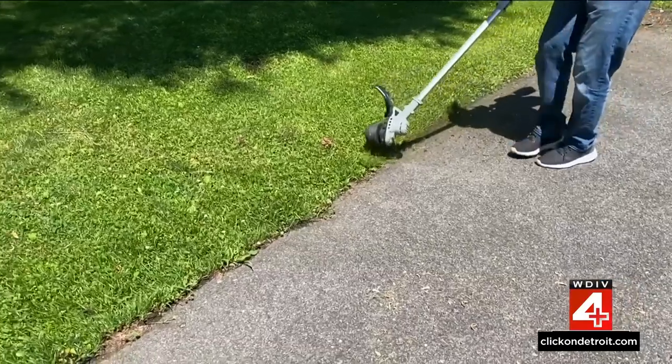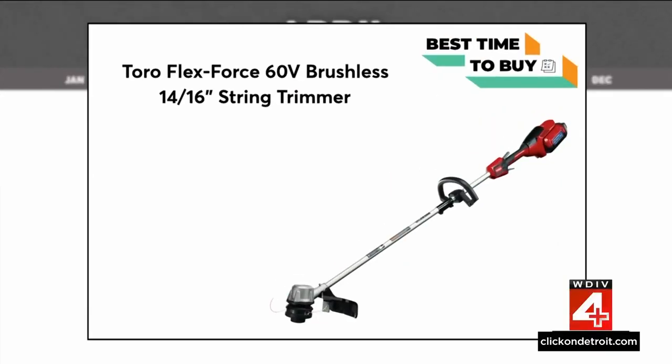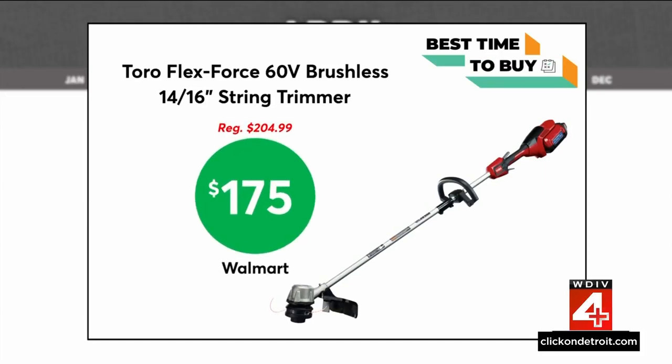Another item on sale to help with your curb appeal: this battery-powered string trimmer from Toro is as low as $175 at Walmart. This is one of CR's top-rated battery-powered string trimmers.